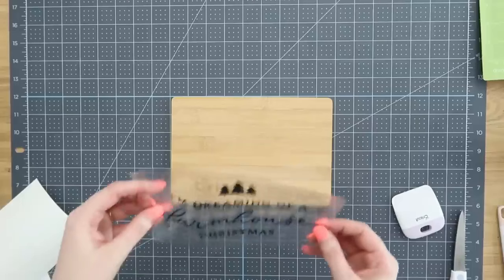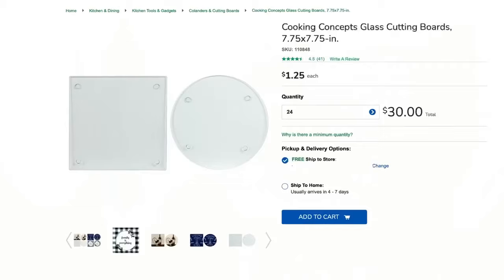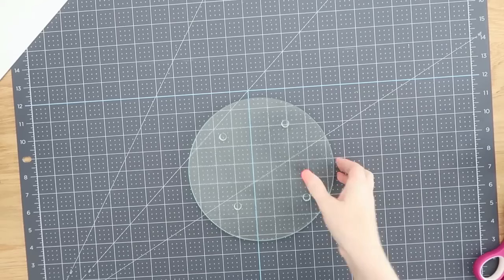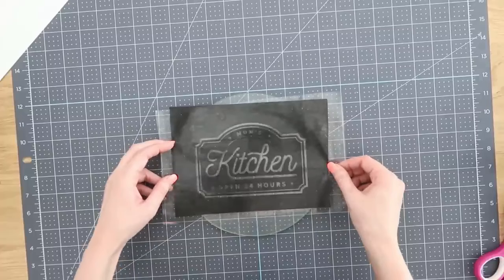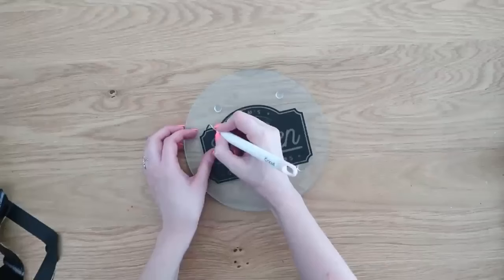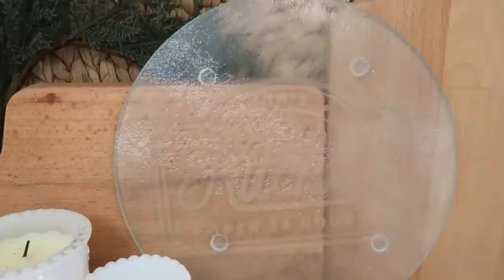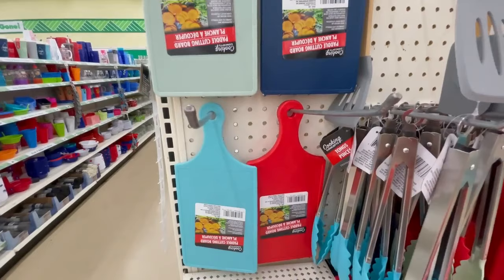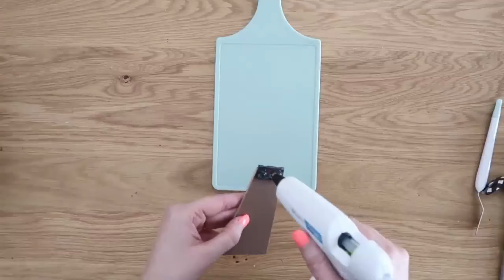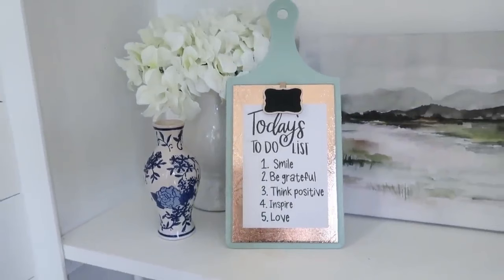Dollar Tree also has wood bamboo cutting boards — you can make lots of different wood signs and even cute little miniature trays with those. They also have glass cutting boards in square and circle shapes, and you can actually etch on them. Just put a stencil on the glass, apply some etching paste, let it sit for about five minutes, rinse it off, remove the stencil, and you're left with your design permanently etched in the glass. You can also find plastic cutting boards at Dollar Tree in different colors.